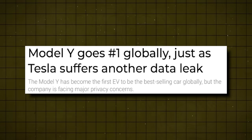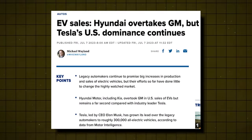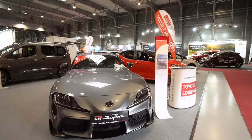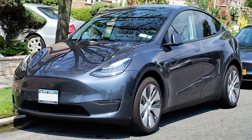The Model Y has become the world's best-selling car last quarter. According to Motor Intelligence, Tesla is a whopping 300,000 units ahead of Hyundai and GM. While brands are playing catch-up, Tesla now plans to penetrate the mass market with a brand-new EV.